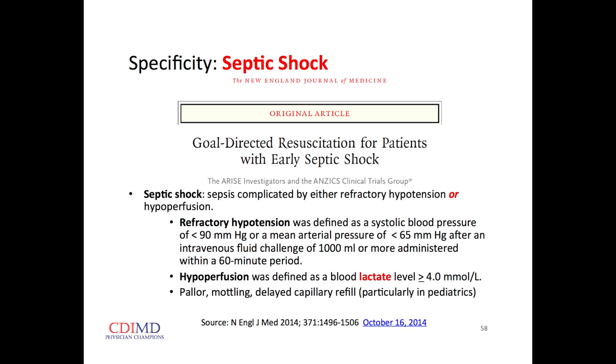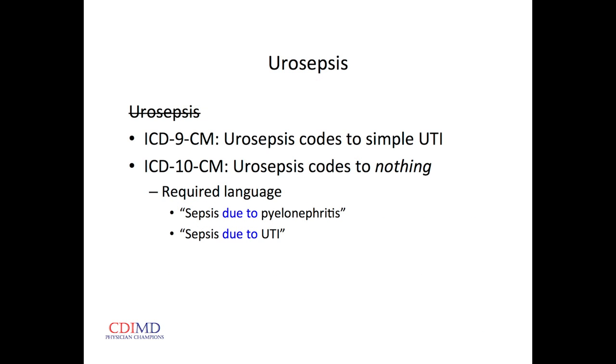Septic shock is defined as either refractory hypotension unresponsive to a fluid challenge, or the secondary biochemical marker of hypoperfusion — a blood lactate level greater than 4 mmol/L. If it's greater than 4 even if their pressure hasn't dropped yet, that supports the diagnosis of compensated septic shock.